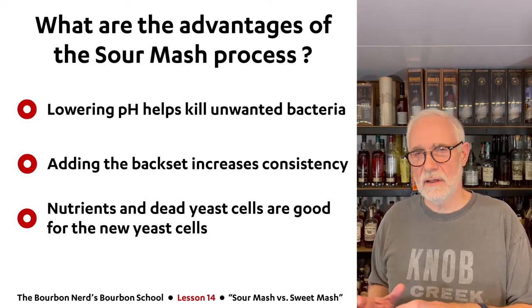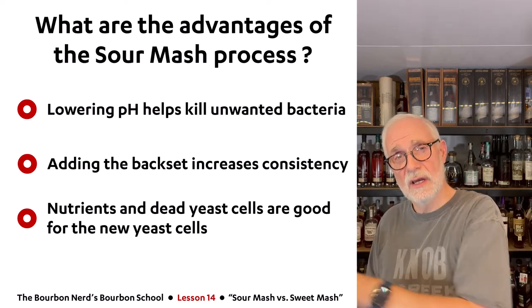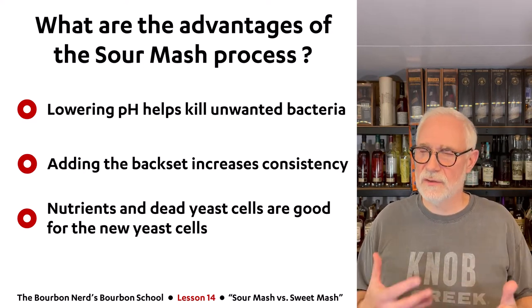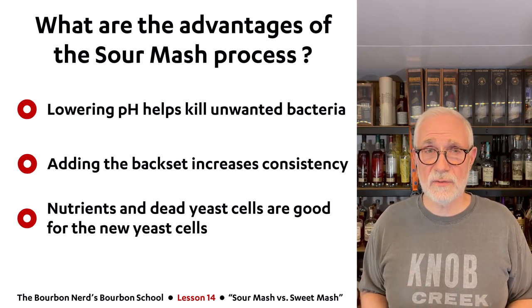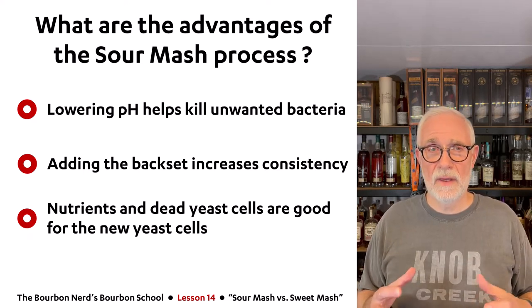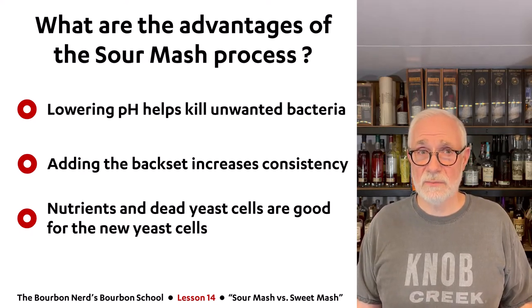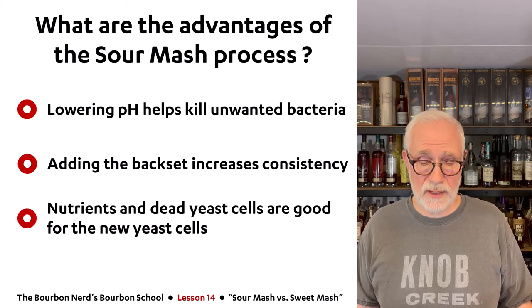Also, taking a little from the previous batch and putting it into the new batch gives you consistency — consistency in the flavor profile. That's another reason some distillers go for sour mash. And believe it or not, all those dead yeast cells and nutrients are actually really good for the new yeast cells — they live off of this. So you get better hygiene and a boost when starting the fermentation process again. These are very good advantages, which is why most manufacturers use sour mash.